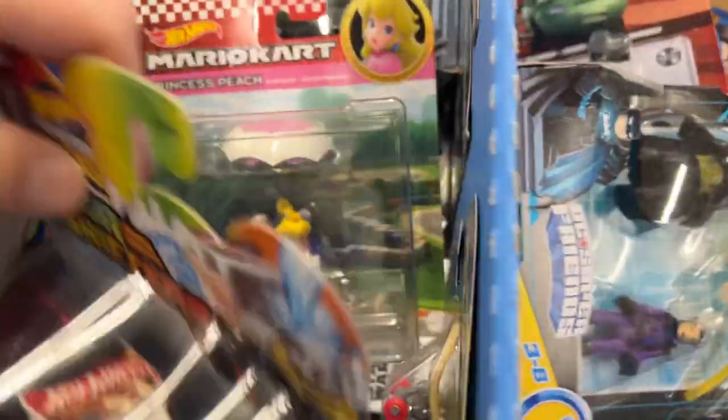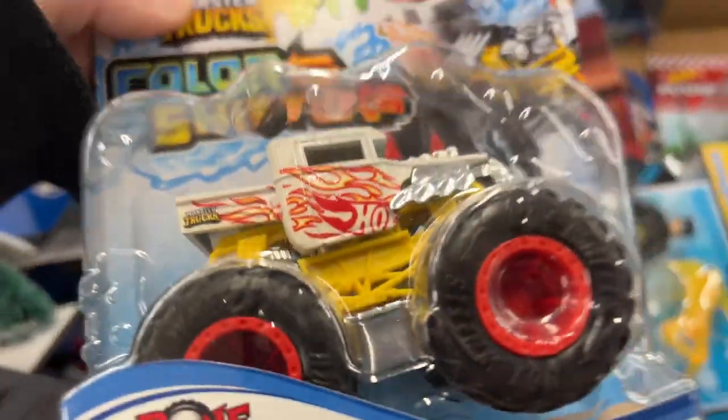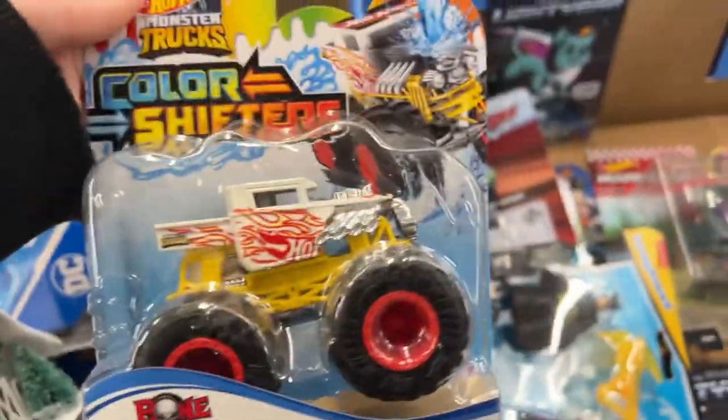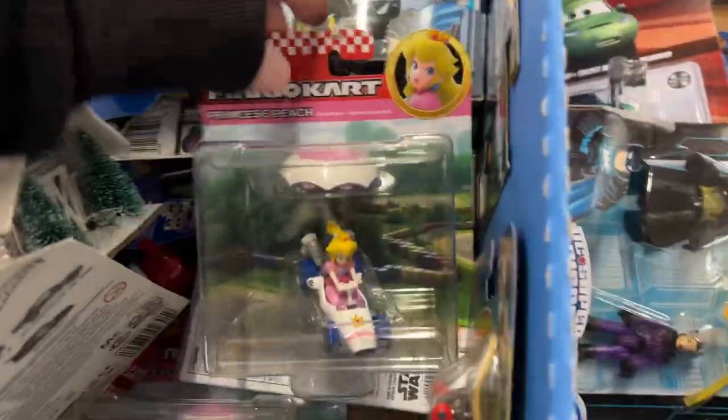Oh man, there's a mixture here of stuff. Why couldn't they just keep this bin all Hot Wheels? I guess it's because there's not enough Hot Wheels to go around.